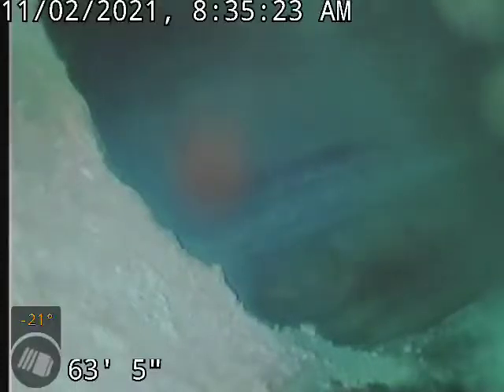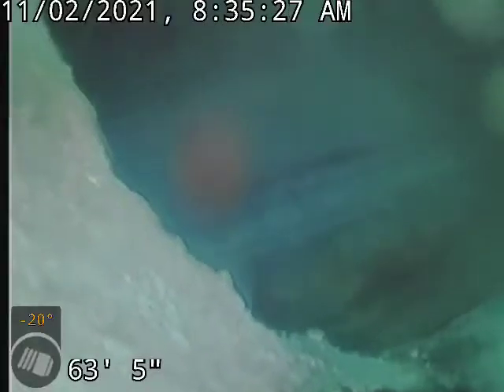Currently out about 63, 64 feet — right in that range — at the city tap. I'm going to start bringing it back for you.